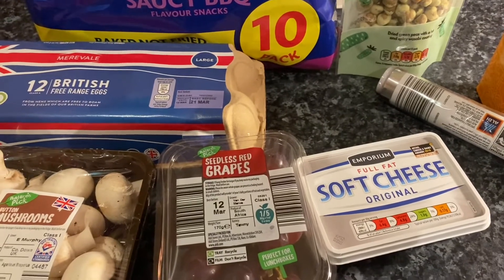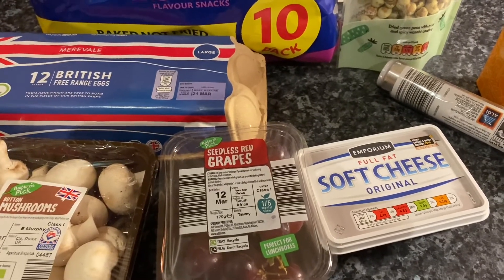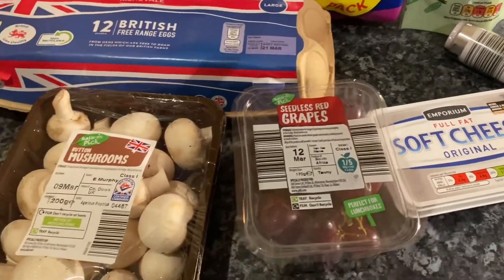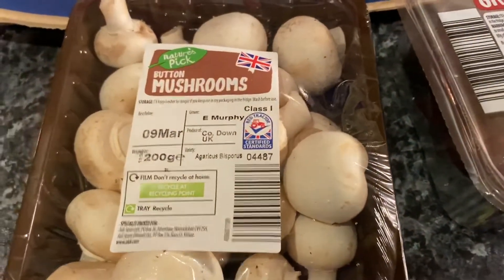The first supermarket I went to is Aldi, and I spent a total of £11.83 in there. I did buy a little pack of sushi which I've already had — I was absolutely starving. I also bought a pack of mushrooms which is 75p.